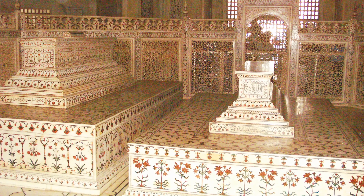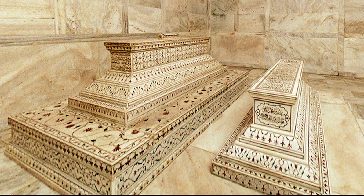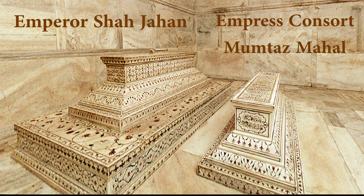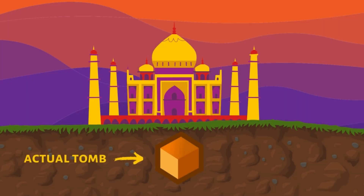On entering the mausoleum, you will see two beautifully decorated stone coffins in the centre of the room. The large coffin belongs to the emperor and the smaller one to his wife. The coffins themselves are empty and are purely symbolic.